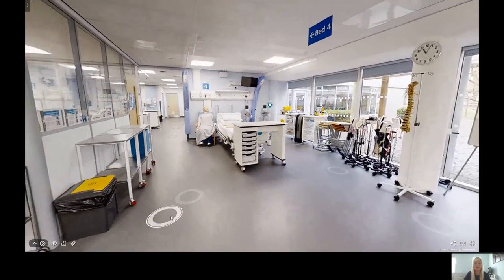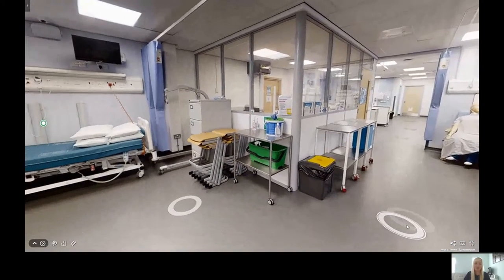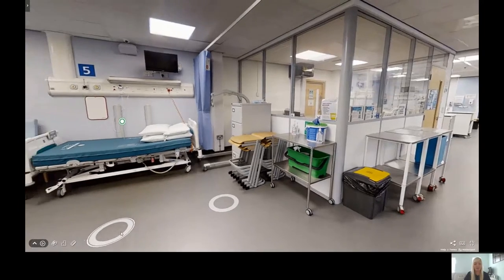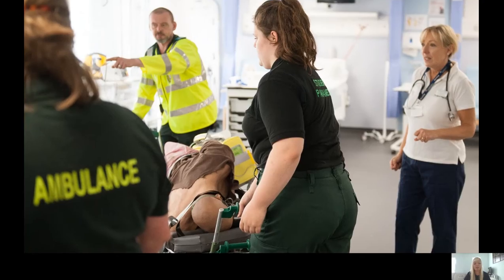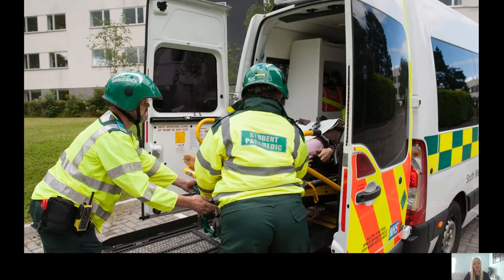You can also practice bedside manner and clinical skills with the dummies that you can see in this room. The Glevum Ward only makes up part of the facilities for the School of Health and Social Care at the Oxstalls campus. There is also a paramedic skills lab, which is used predominantly by paramedic science students to practice skills such as CPR.